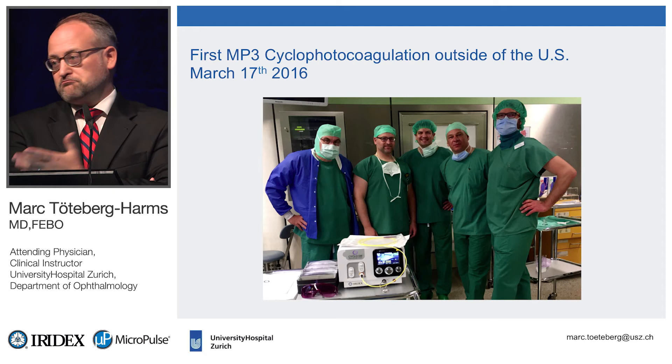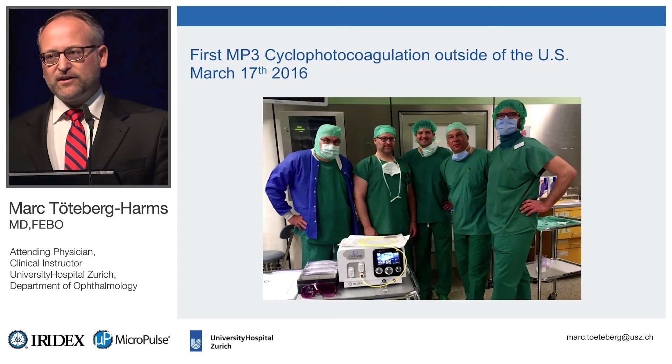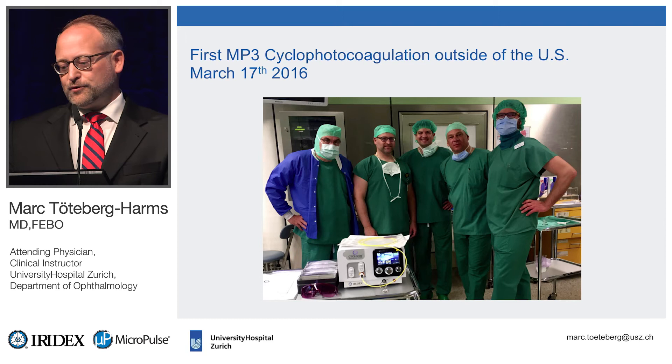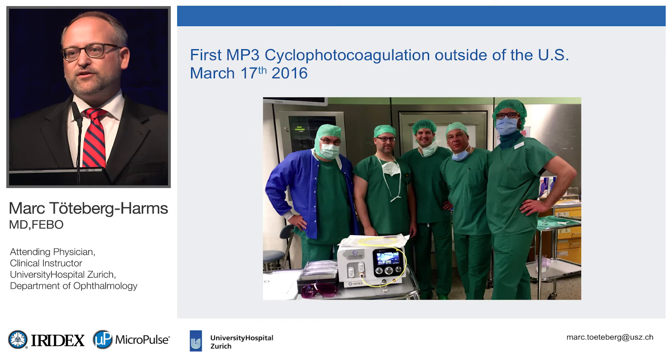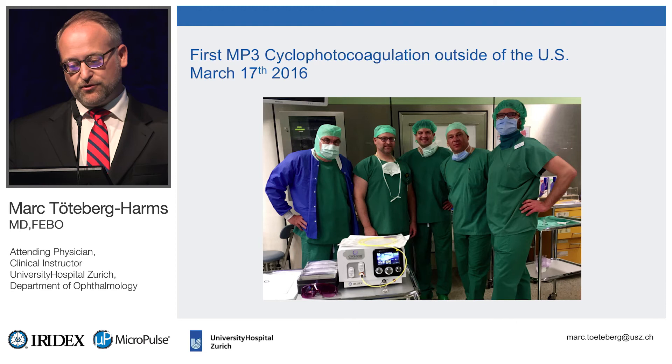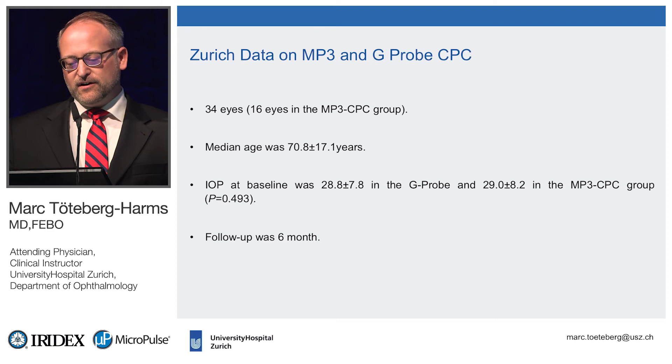Nearly one and a half years ago, we did the first cases. I didn't know much about it initially, and the literature was limited. I wanted to first know it was non-inferior — I want to treat my patients as well as I was treating them before with the G-probe. So in the beginning, the first 34 eyes: one eye MP3, one eye G-probe, just to prove for myself that it's non-inferior.